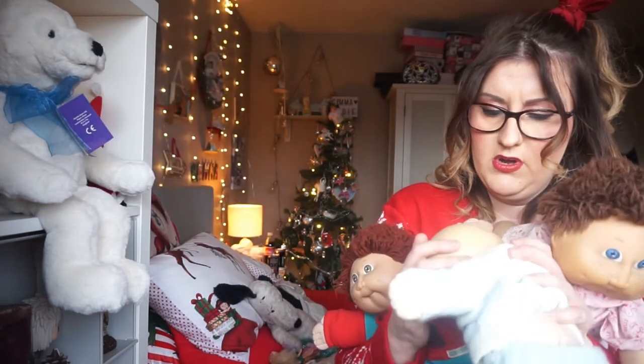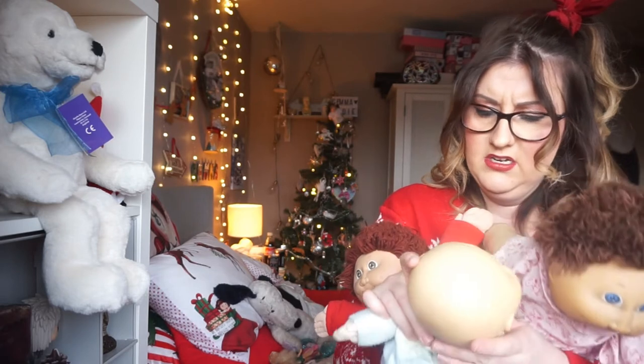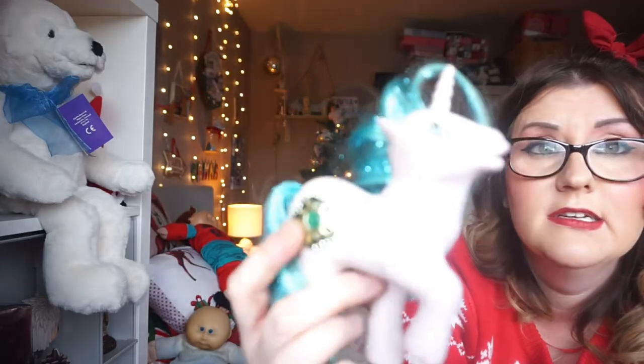Apparently they get some sort of marking on their heads, but mine aren't too bad actually.